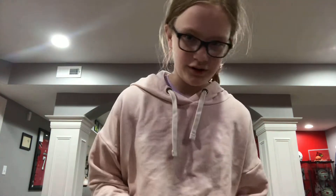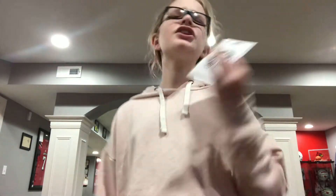These weren't in my stocking — I got these from my aunt. It's a wet brush and a $15 Starbucks gift card. Let's go.